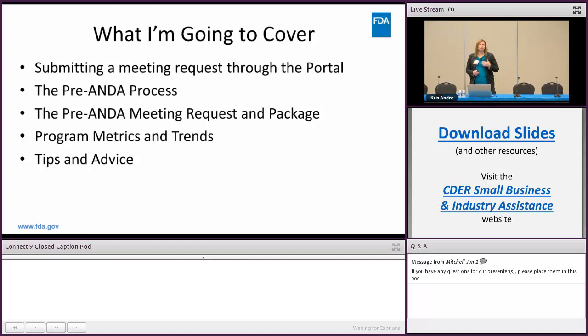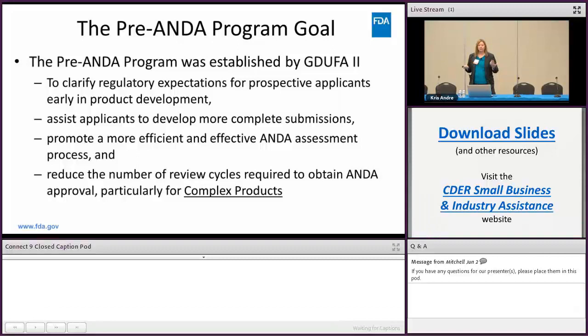The pre-ANDA program goal established by GDUFA 2 is meant to clarify the regulatory expectations for prospective applicants early in product development. We want to assist applicants to develop complete submissions so that when they come in the door their application is in good shape. We want to promote a more efficient and effective ANDA assessment process and reduce the number of review cycles required to obtain an ANDA approval, particularly for complex products.